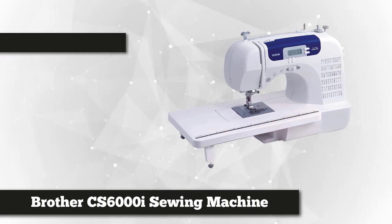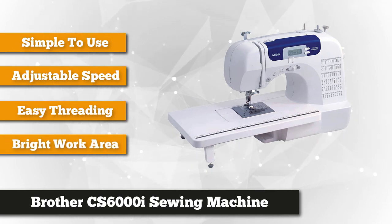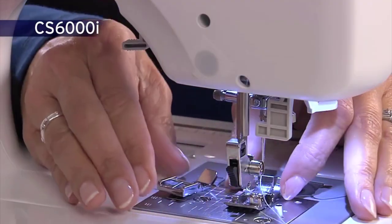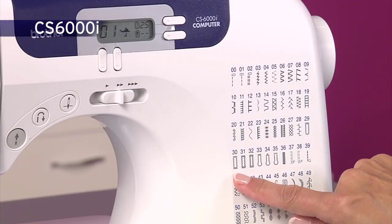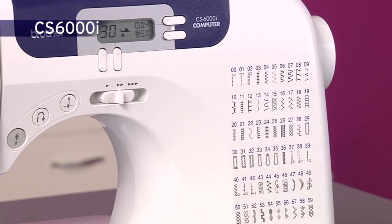At number three we have the Brother CS6000i sewing and quilting machine. What makes the Brother CS6000i special is the extras and number of stitches it can handle. Enjoy creating clothing and accessories that truly match your style. The CS6000i is designed to help you get started quickly with many automatic features, and it comes with many more advanced features that will grow with you over time.